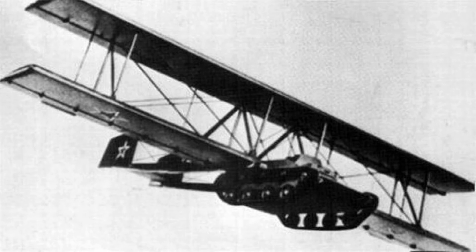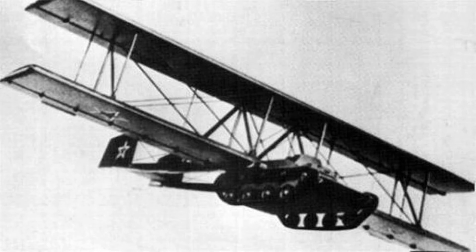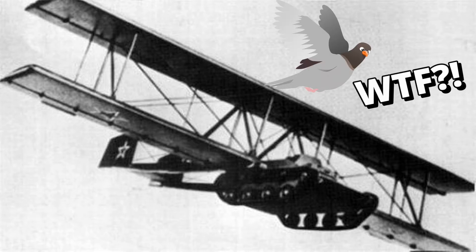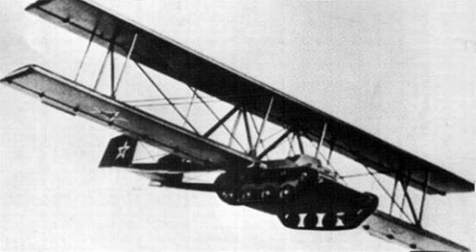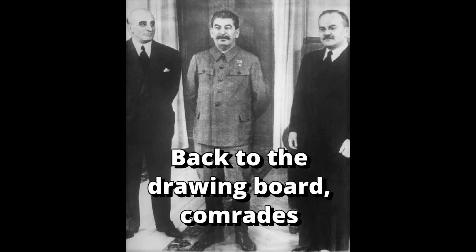Except there was a little problem — or rather a very big problem. Namely, the tank itself. Because tanks are very big, which means the words 'flying' and 'tank' should never ever be used in the same sentence. Tanks were never meant to fly. So even though the Antonov A-40 was a relatively light tank, it was still too heavy for even the biggest and most powerful Soviet aircraft to tow effectively, and so this flying tank project was abandoned after only a single badly failed test.